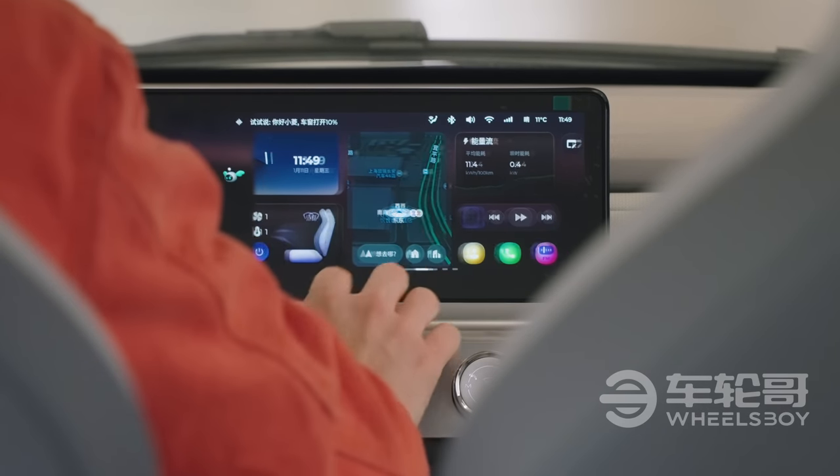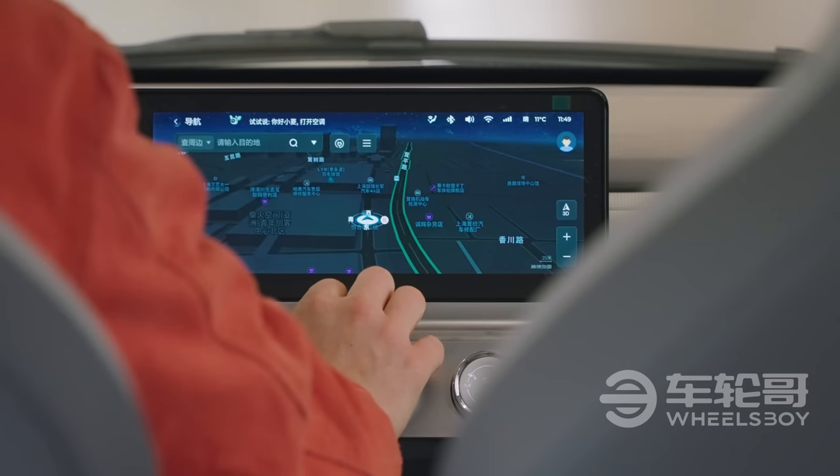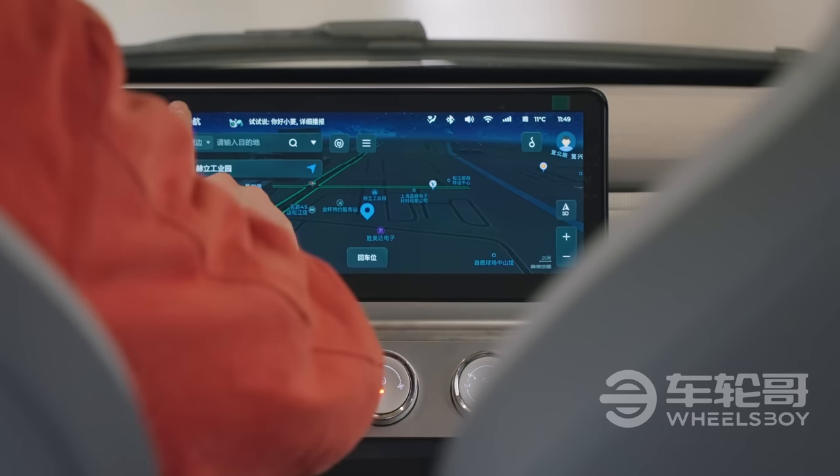The UI on that screen is pretty basic, but it includes everything you would expect these days, like navigation. You can control that navigation using voice commands, along with the air conditioning, the media, and even the windows.